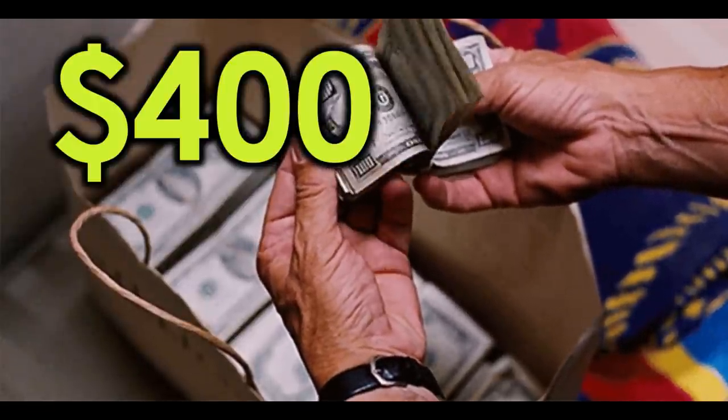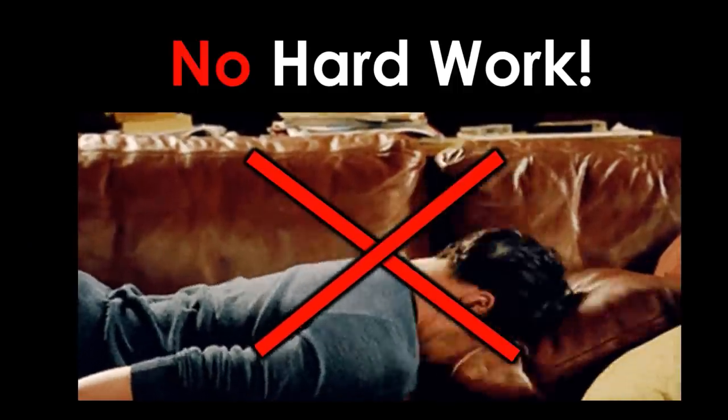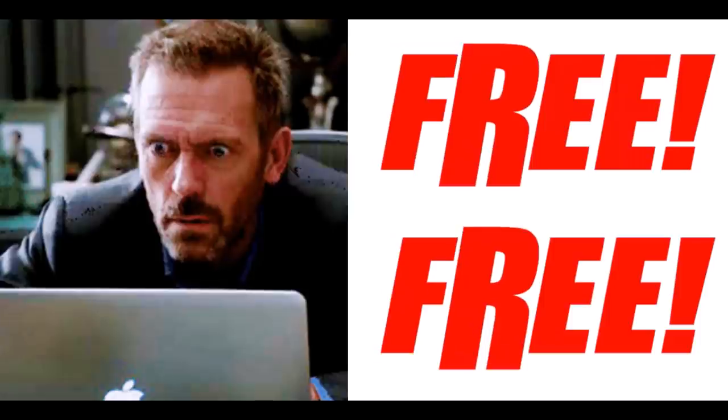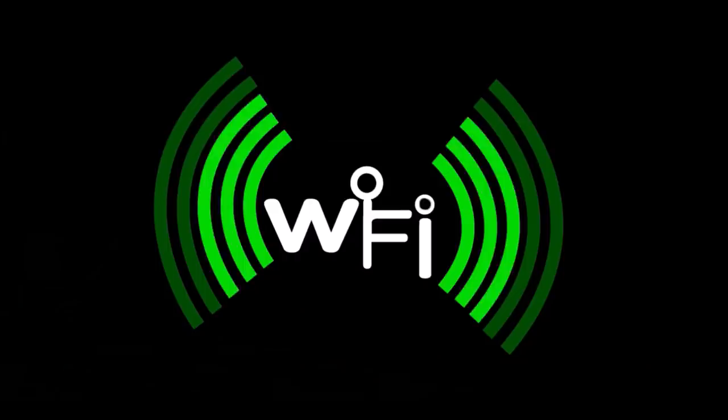You don't need any technical skill, you don't need to do any of the hard work. In fact, you don't even need any money at all to get started, because this is 100% free. You just need a mobile phone or a computer and, of course, an internet connection.